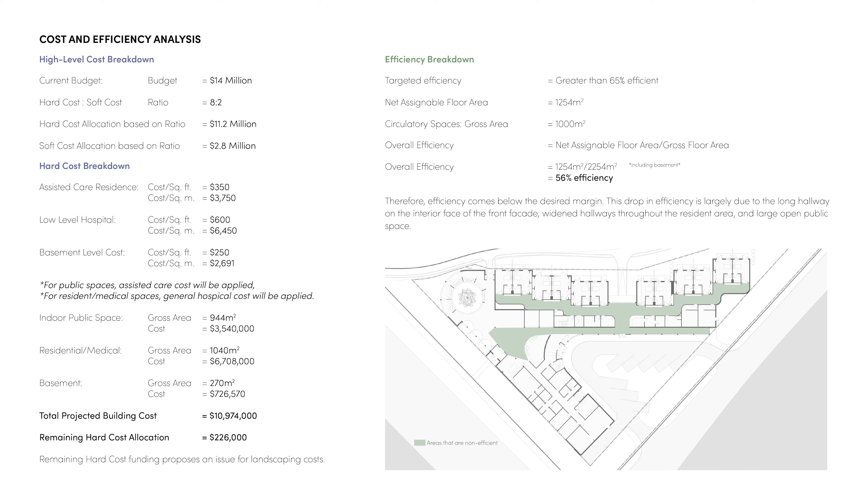In terms of efficiency, the current plan sees an efficiency of 56%, which comes below the desired margin. This inefficiency is largely due to the widened hallways along the resident area and the open public entry area.